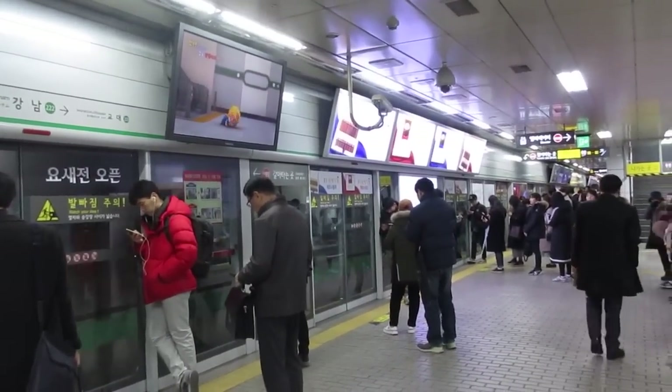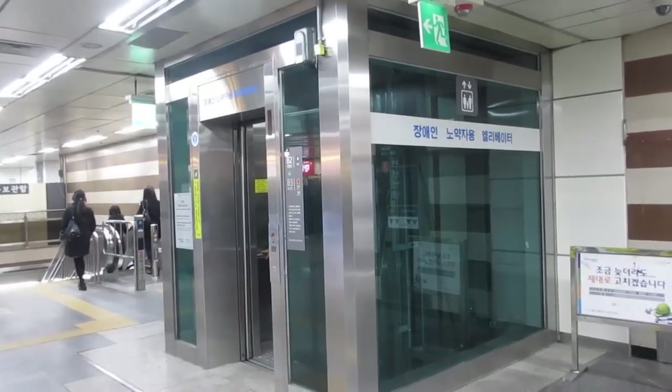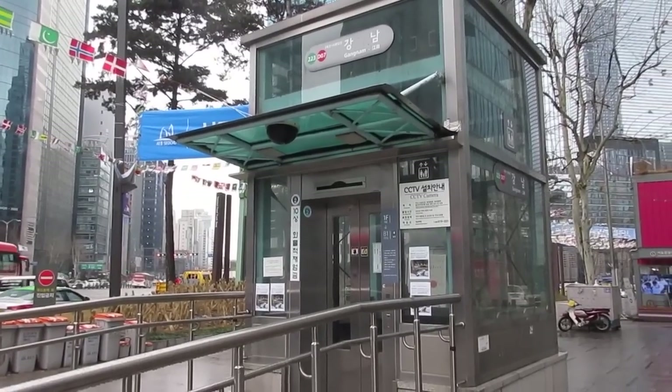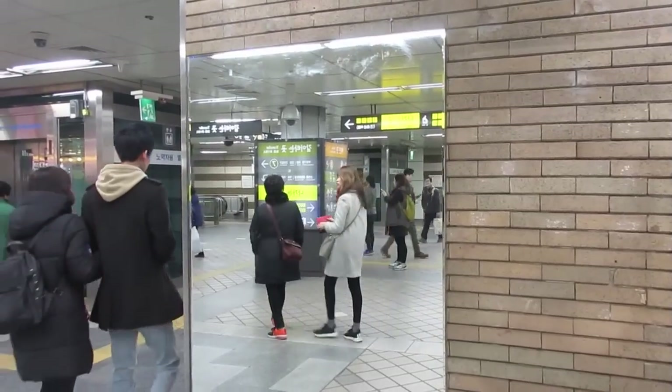The subways also have elevators that will take you up to each level and up to the surface. This is great if you have a lot of luggage, if you're not feeling well, or if you're an elderly person — you can take one of these elevators to the top.